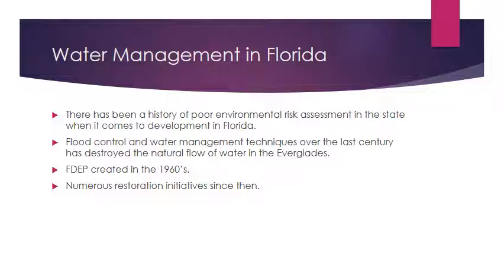A brief history of water management in the state of Florida: dating back to the early development of the state, there has been poor environmental risk assessment associated with development projects, urbanization, and any type of large-scale industrial activity. It started that way a century ago and continued up until around the 1960s when the FDEP was eventually formed.